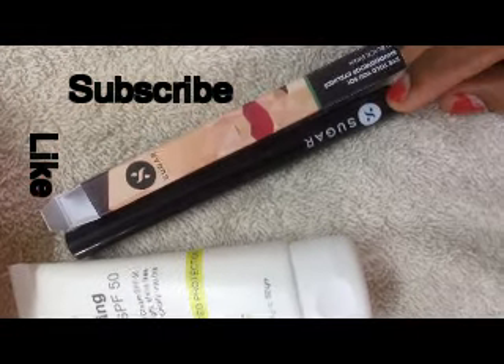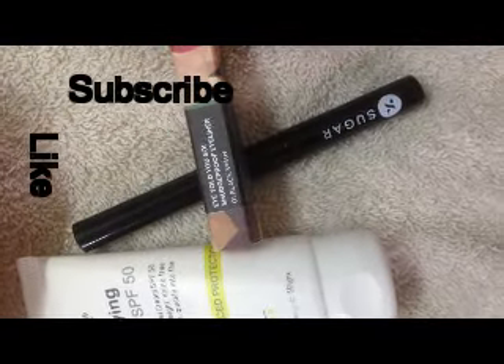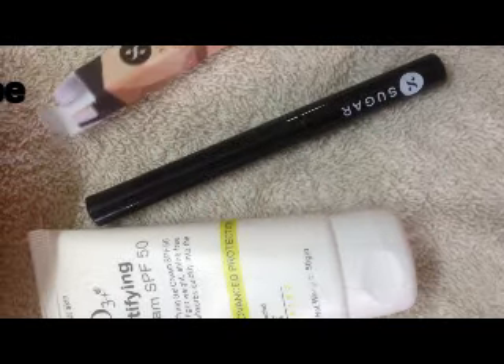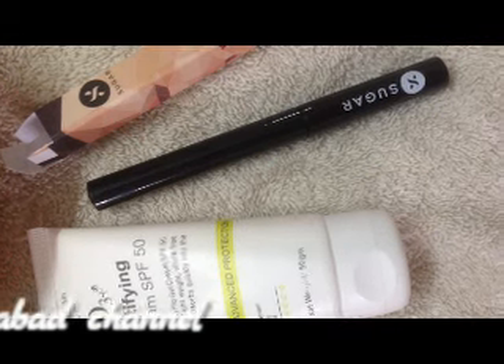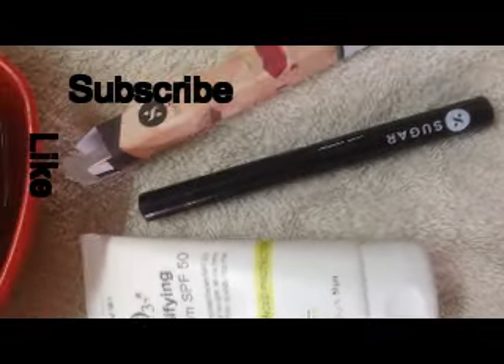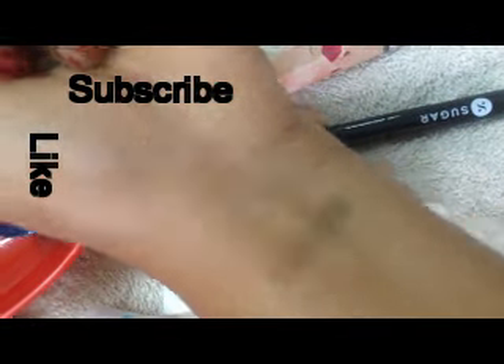The third product is the Sugar Cosmetics Smudge Proof Eyeliner in black color. This is so good — it took only one to three seconds to dry and it's really smudge proof. Look at the swatch, it is so black and pigmented.